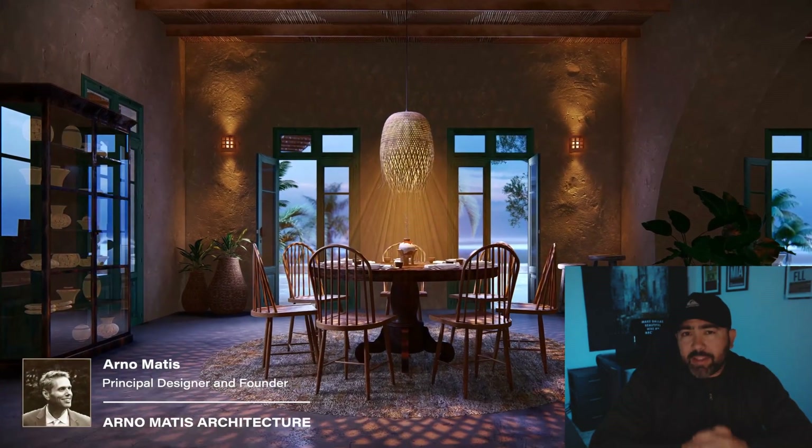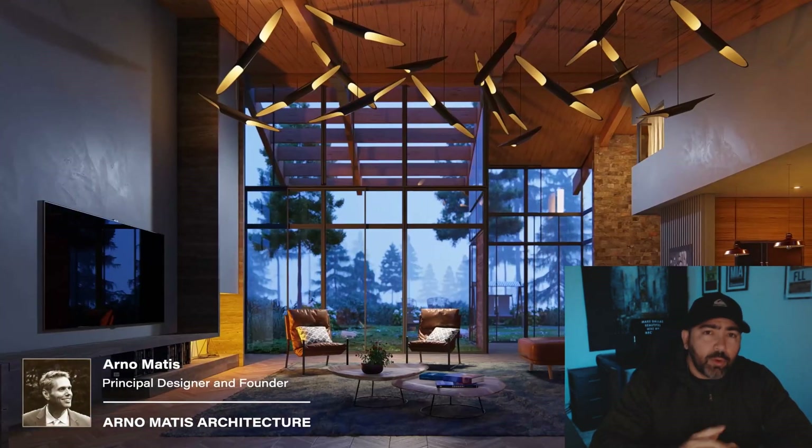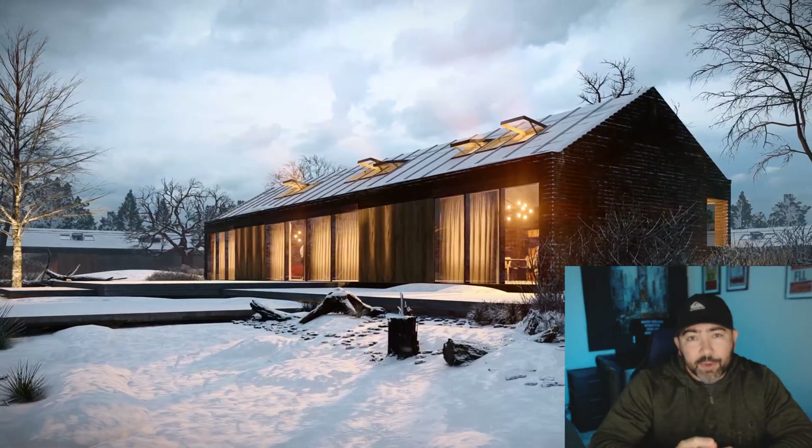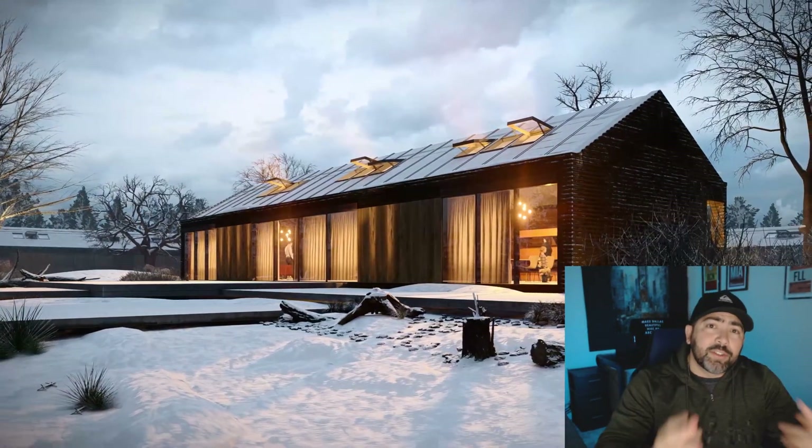What's up guys! Lumion 12 has just been released and there are some cool features that might just make you want to upgrade to this latest version. Let's check out these new features in this video.